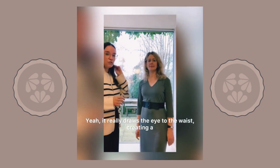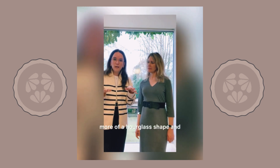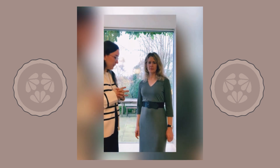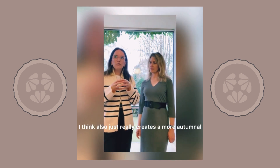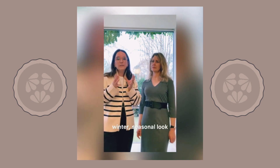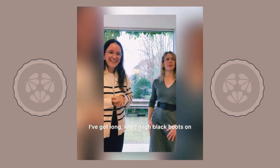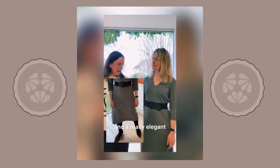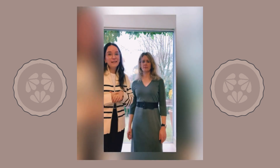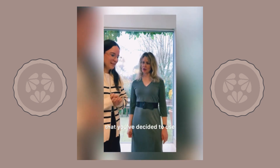It really draws the eye to the waist, creating more of an hourglass shape. And I think it also just really creates a more autumnal, winter, seasonal look. I love it with the boots that you put it with as well. I'm just going to lift my leg up so you can see — I've got knee-high black boots on. An old favourite of mine. Perfect for this season, a really elegant and elongating look. Should we have a go at looking at the jacket that you've decided to go with?